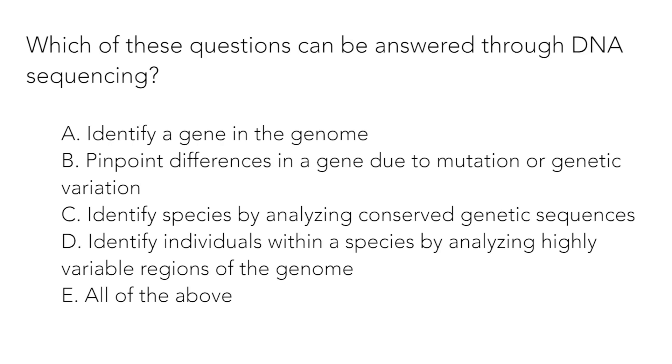Question 2: The correct answer is e — all of the above. DNA sequencing can be used to answer many questions. Scientists can use certain features in the DNA sequence to identify genes within an organism's DNA. By comparing sequences between individuals, scientists can identify differences such as mutations or genetic variation within a population. By sequencing regions of DNA known to be very similar between species — highly conserved regions — scientists can identify which species the DNA belongs to.